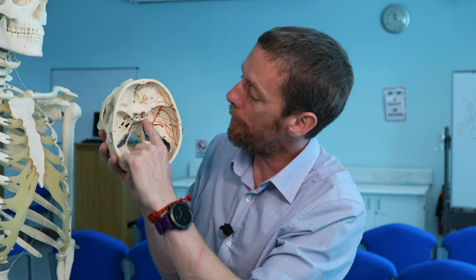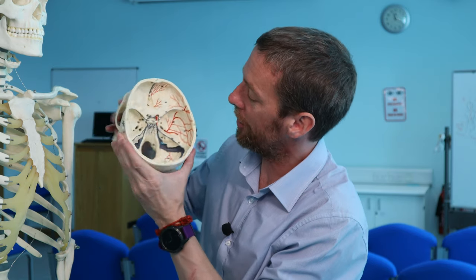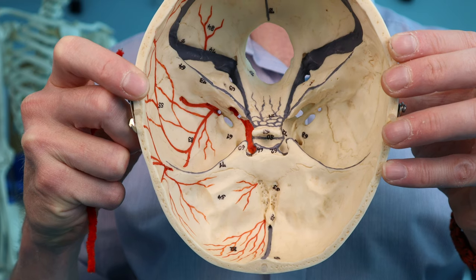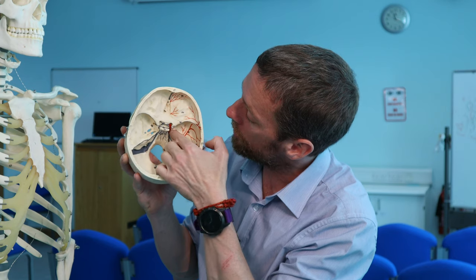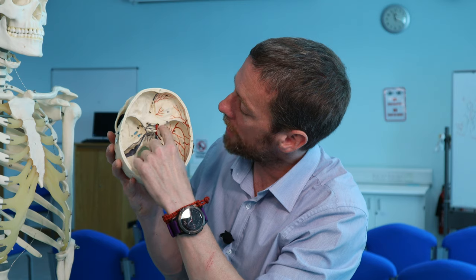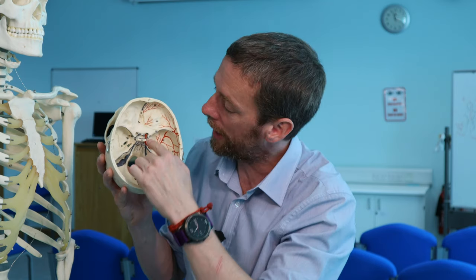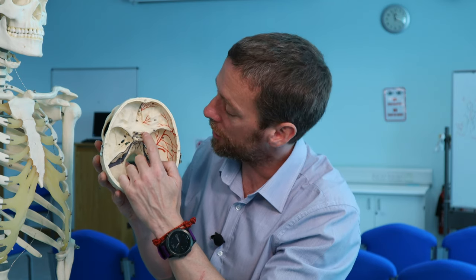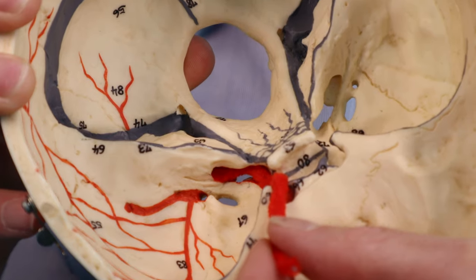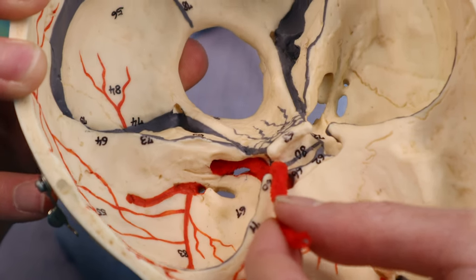There are two anterior clinoid processes and two posterior clinoid processes. That red shading here shows where the internal carotid artery runs — in a groove formed between the artery and the bone. The anterior clinoid process forms a curve shape that wraps around the internal carotid artery as it ends and continues as the middle cerebral artery, branching into the anterior cerebral artery anteriorly.